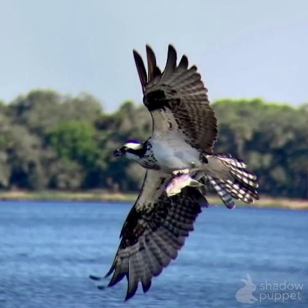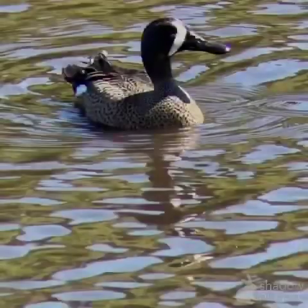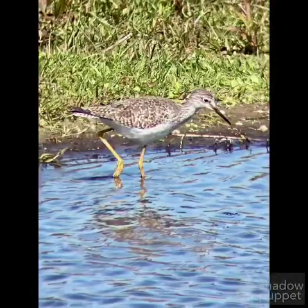This is on a boat tour — it's a great boat tour to see birds. And there are the black vultures again, and there's another blue-winged teal. Right there's a better look at the lesser yellowlegs.